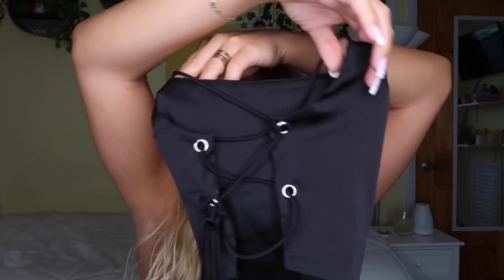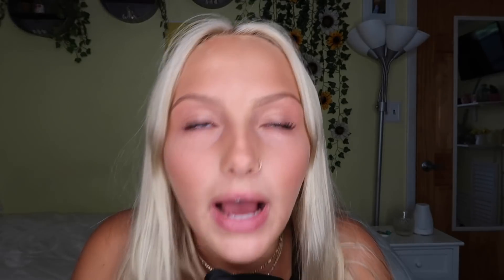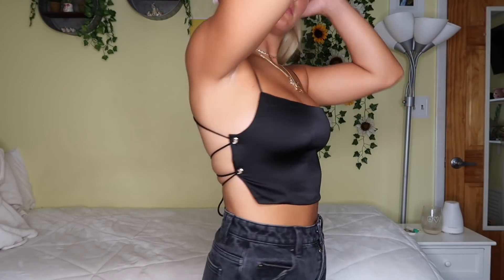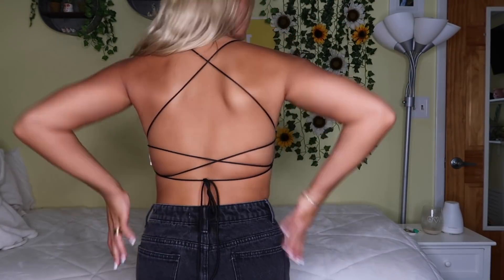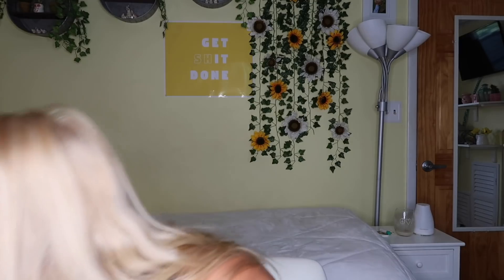This next top is not gonna be at its full potential off the body, but don't worry, you will see it on the body. This freaking top - look at the back. It's actually not a tube top even though it looks like it. These go over your shoulder. Wait until you guys see this on - you're gonna die. How freaking adorable is this on? First of all, so comfortable. Second of all, so hot. Third of all, so different.